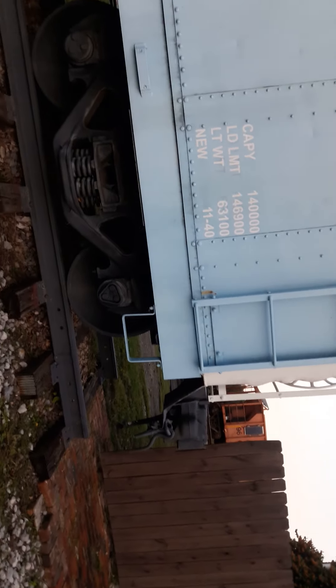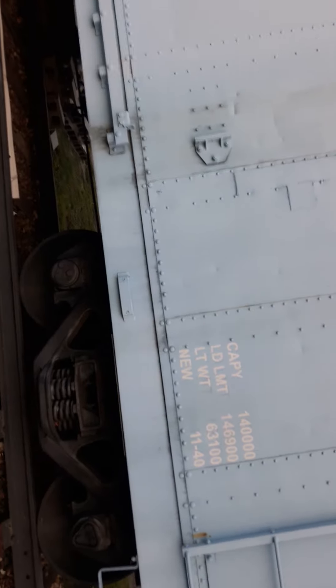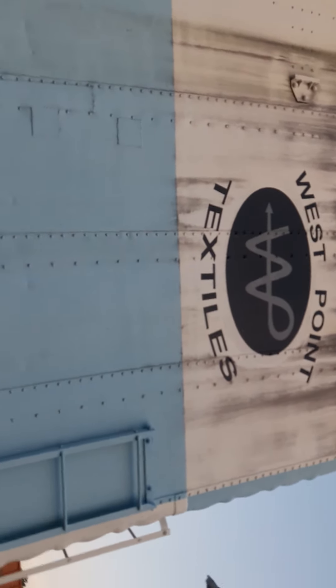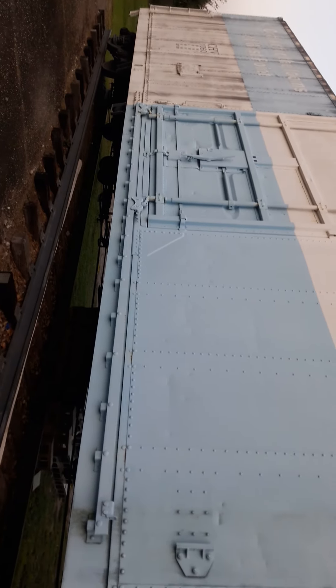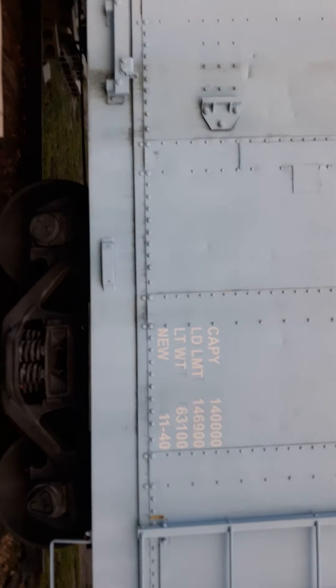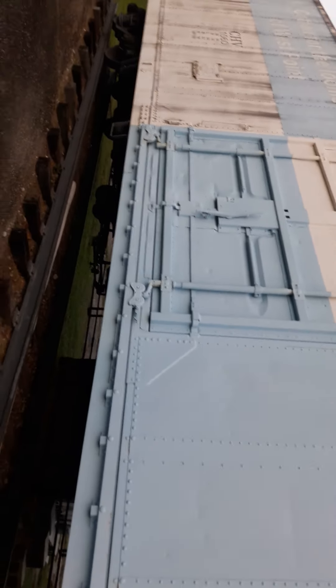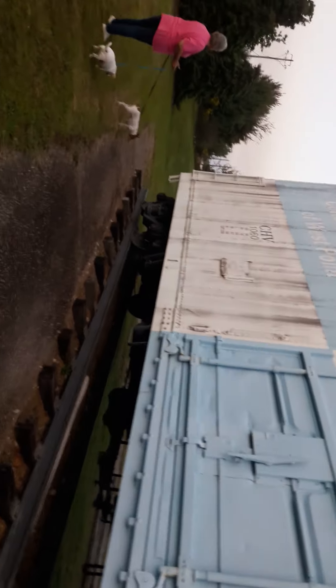Hey guys, for the last part of the Chattahoochee Valley Railway — West Point Depot. This would have been West Point Textiles' boxcar, a freight car. This particular car would have been used to haul cotton bales.